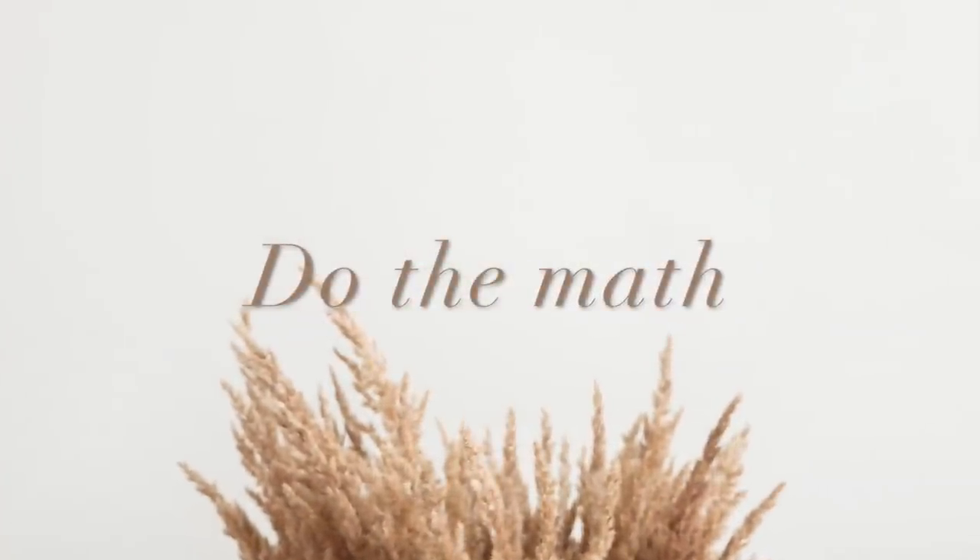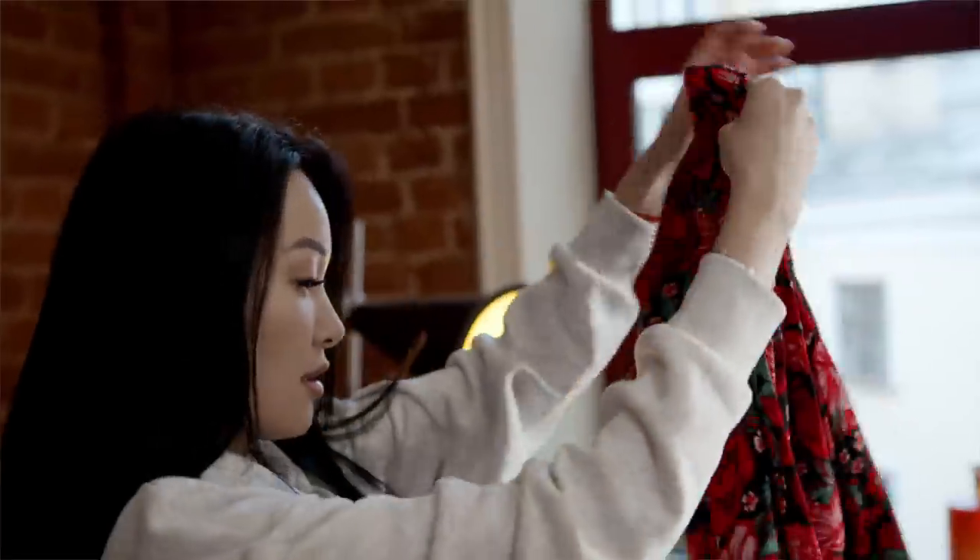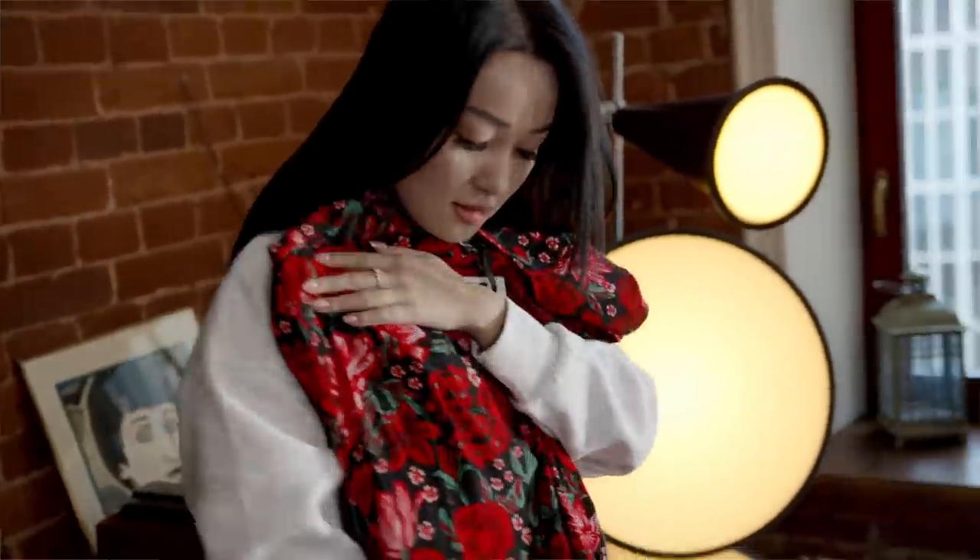The last tip is to do the math. Say you make $12 an hour — I know each state and country differs — and you're at the mall with friends and there's a shirt for $50. Your friends are saying it looks cute even though you don't really need it, and you feel that urge to buy something. At $12 an hour, that $50 shirt takes you four hours of work to pay for.